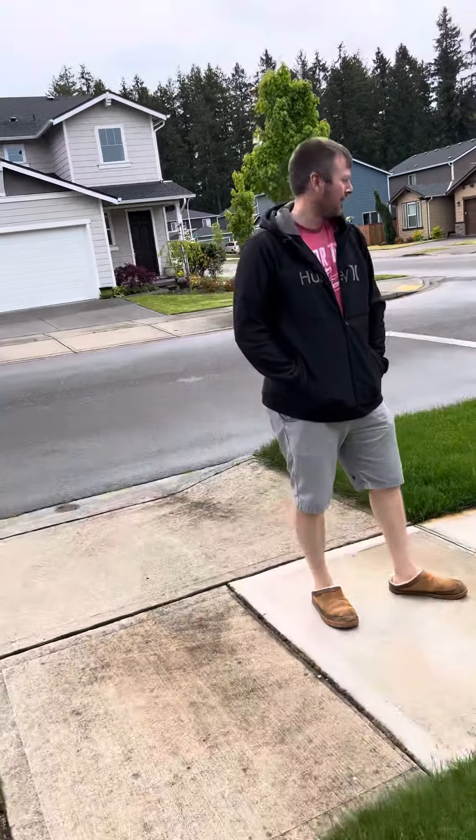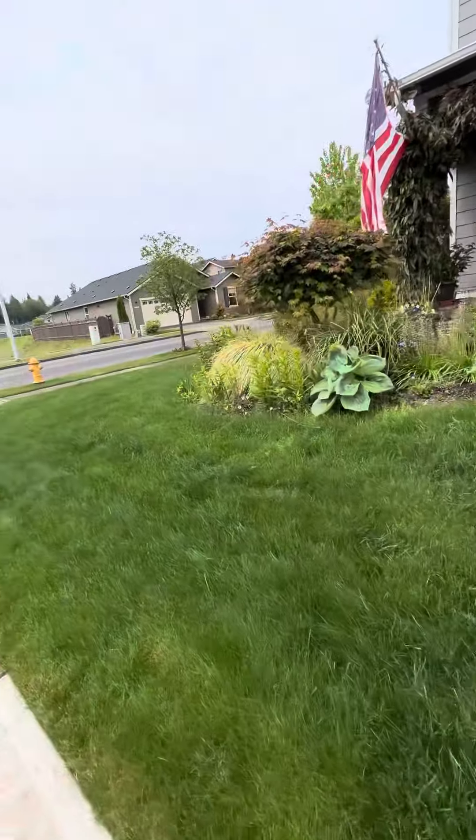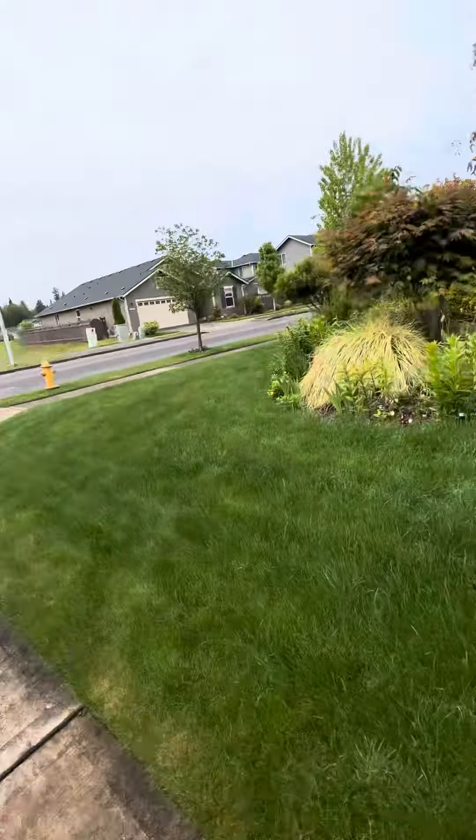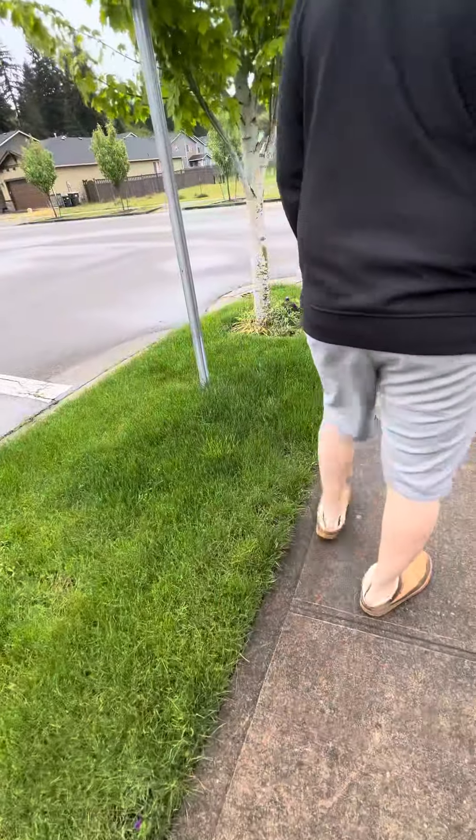Hi guys, this is Joe and Amelia here. Today we're gonna go on the side of our home here at the yard. Joe needs to cut the grass again, or put fertilizer or something. Doesn't look too hot.